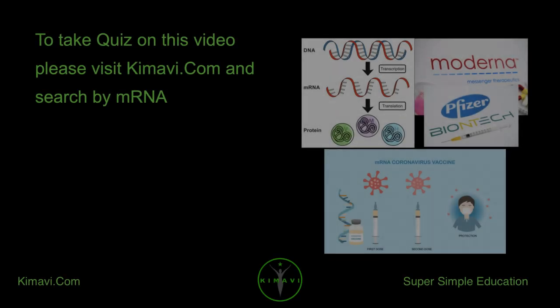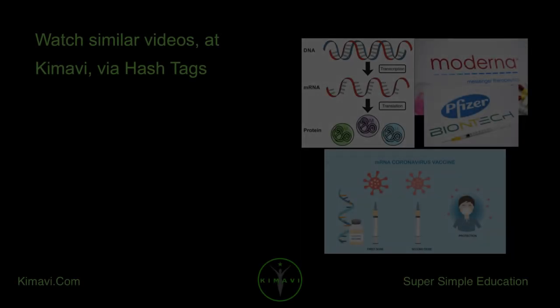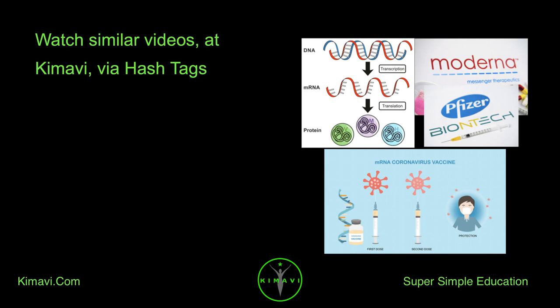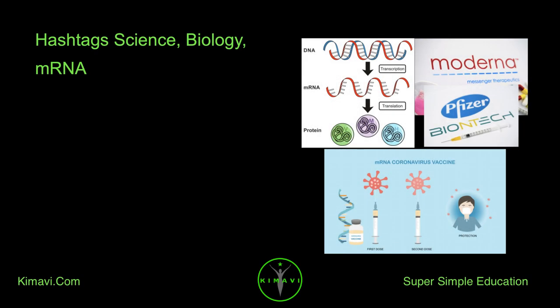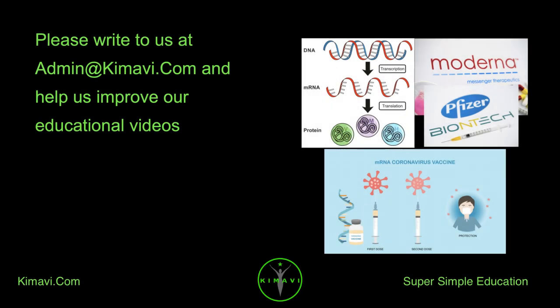To take a quiz on this video, please visit kimavi.com and search by mRNA. Watch similar videos at Kimavi via hashtags: science, biology, mRNA. Please write to us at admin@kimavi.com and help us improve our educational videos.